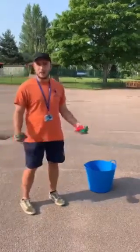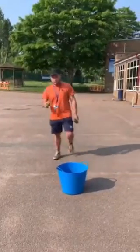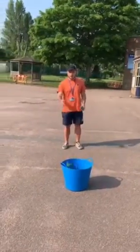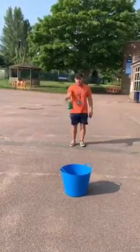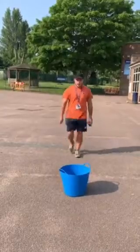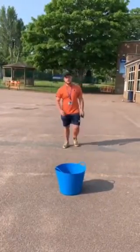Get any sort of container — it could be a bin, it could be a bucket, whatever. Just take a step back from your target and try and get the shot in. If you get that in, brilliant. Then take two steps back and try and get that in. And then three steps, etc. See how far you can get away.